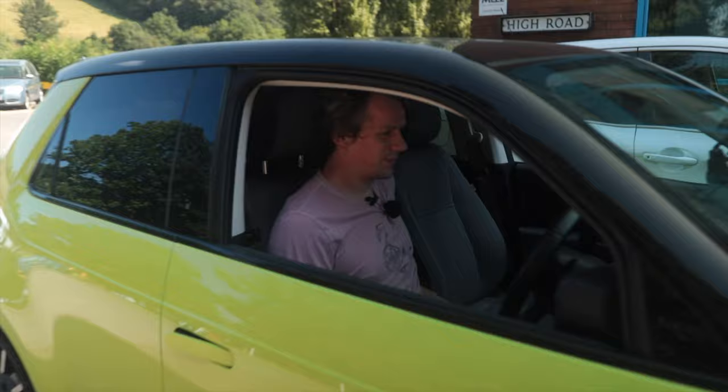We are booted up, showing 9,729 miles. So coincidentally, as well as this range test video, this is also going to be a 10,000 mile review of the Honda e — the last one I did was at 5,000. So let's get going.